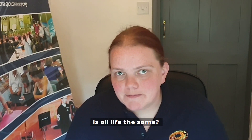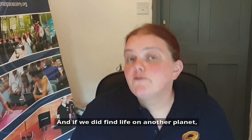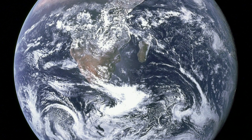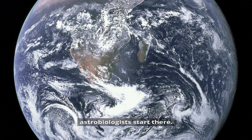Is all life the same? Can it take different forms? And if we did find life on another planet, would we be able to recognise it as life? I suppose you could call it professional alien hunting, except we're not looking for little green people. Since there's only one place in the universe that we know life exists — the Earth — astrobiologists start there.